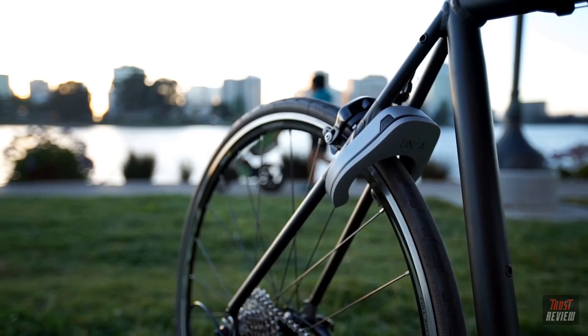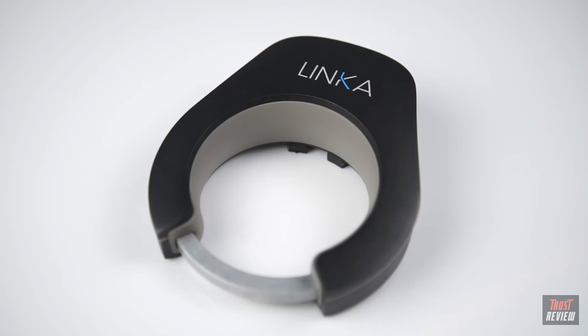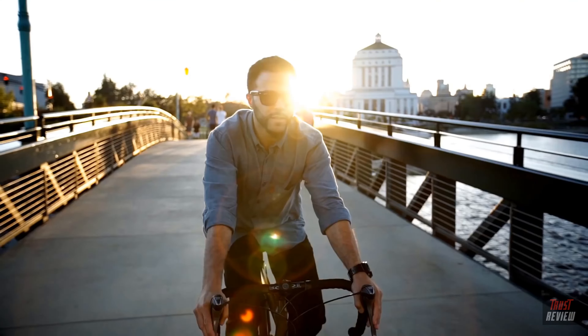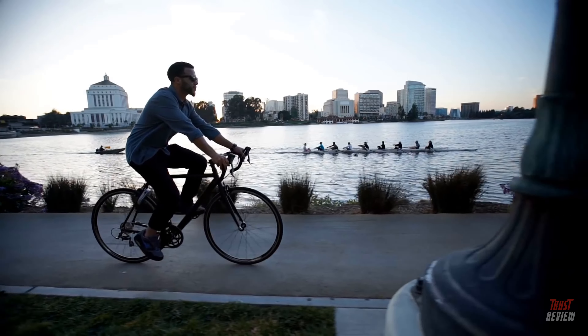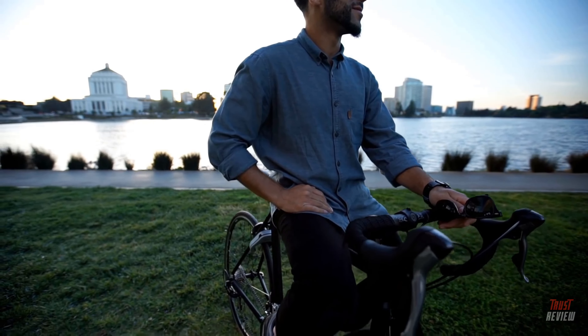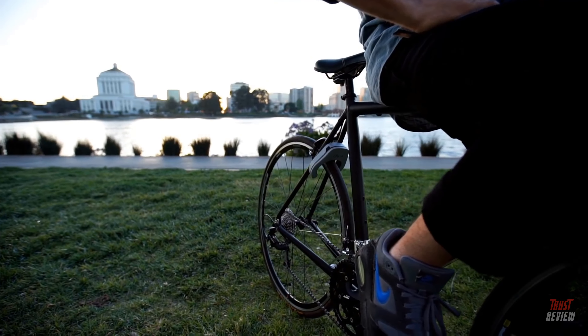We packed Linka with awesome features, but equally important was creating a design and form factor you'd be excited to put on your bike. The more I kept riding my bike, the more I realized how difficult it was to keep it safe. After research, I found I wasn't the only one having this problem — and that's when Linka was born. After almost two years of research, prototyping, and testing, now we're ready to go to production. All that's missing is your support. Please join us and let's make Linka happen together.